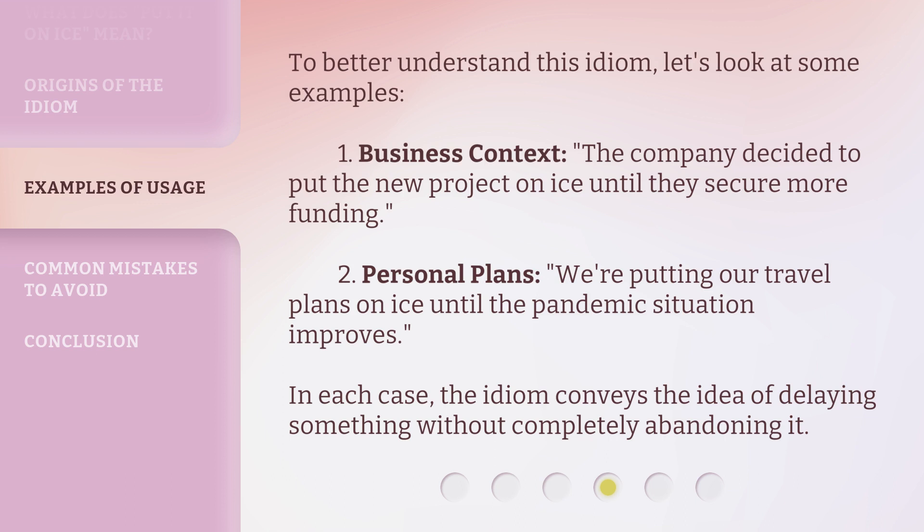To better understand this idiom, let's look at some examples. First, in a business context: 'The company decided to put the new project on ice until they secure more funding.' Second, for personal plans: 'We're putting our travel plans on ice until the pandemic situation improves.' In each case, the idiom conveys the idea of delaying something without completely abandoning it.